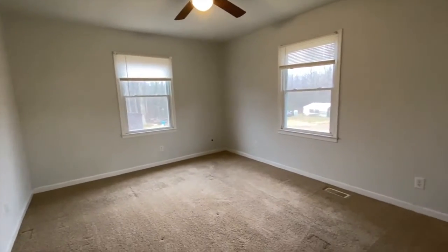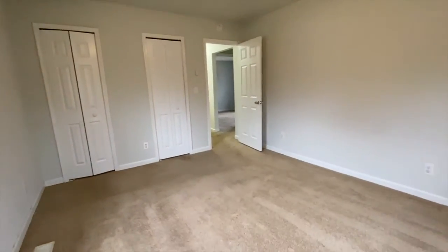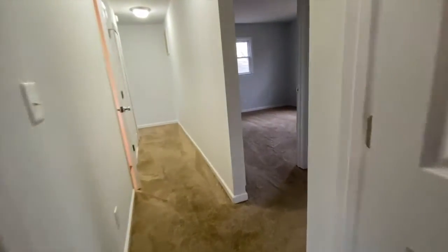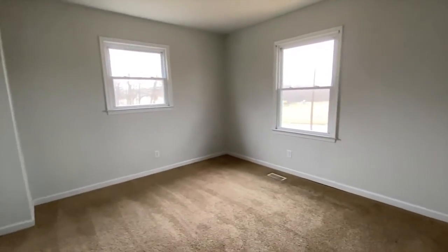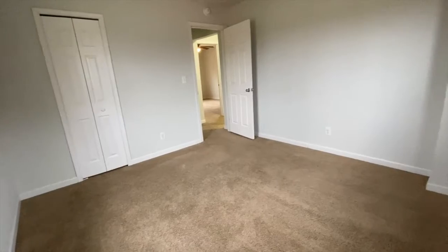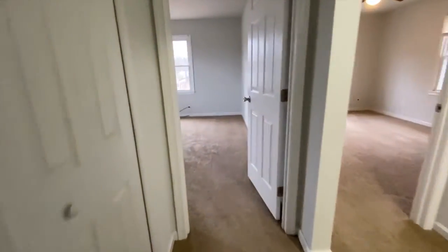Here's bedroom number one. Bedroom number two. And bedroom number three.